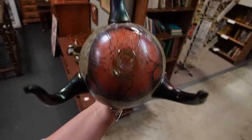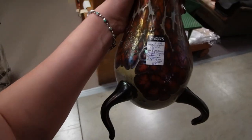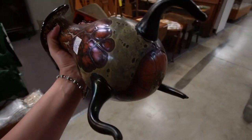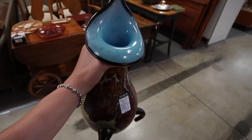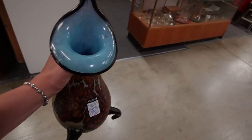Andrew thinks I should leave it behind, but I think I like it too much. It's the back leg that's damaged. I told him if it's not worth anything for resale with the damage, then I'll keep it for myself because I really love it.